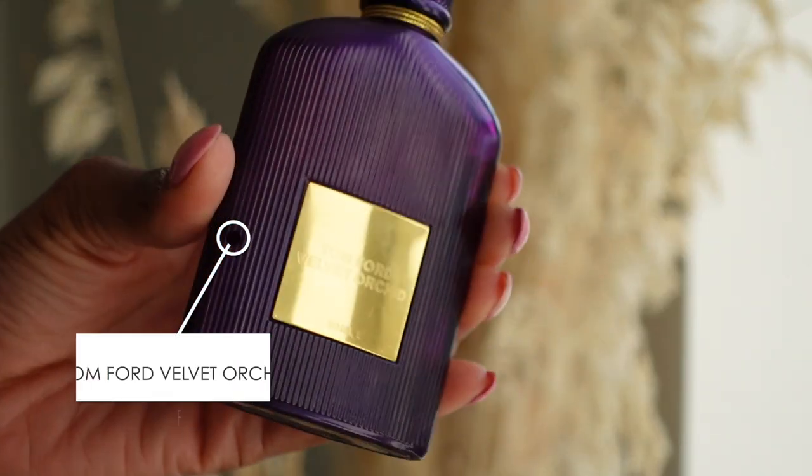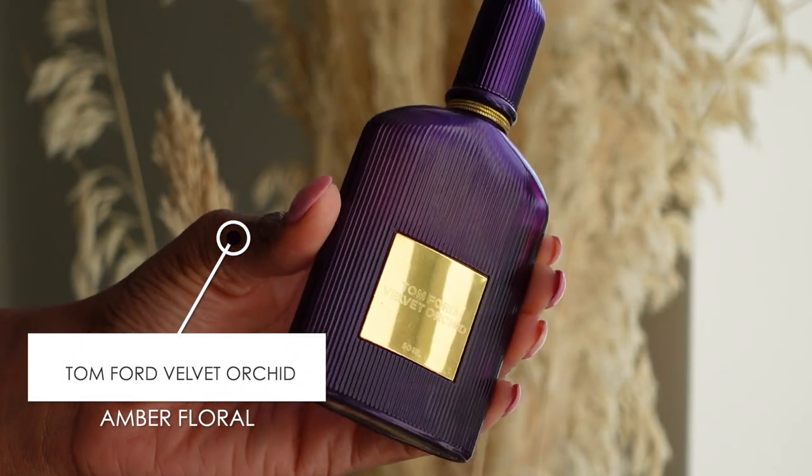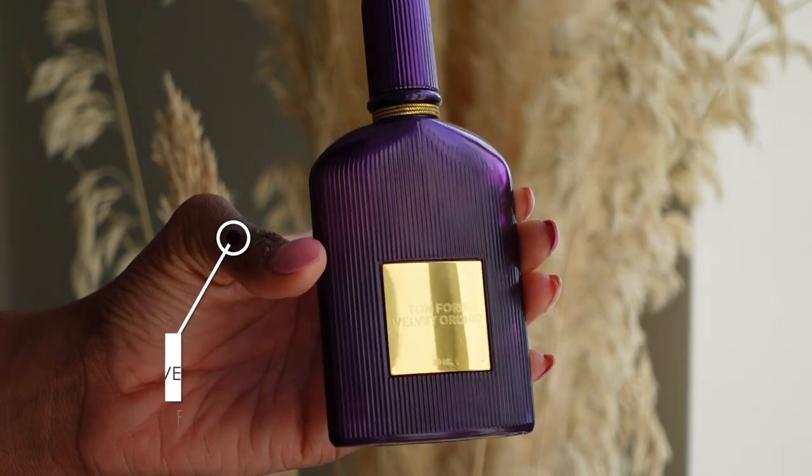The first fragrance I'm going to tell you guys about today is Tom Ford Velvet Orchid. This is a classic — this has been one in my collection for a few years now, I think this might be my third bottle. I have these little post-its that I'm going to use as my smelling papers so I can describe everything to you.